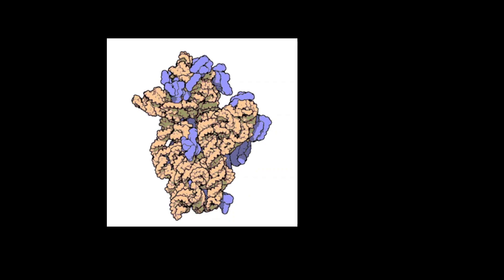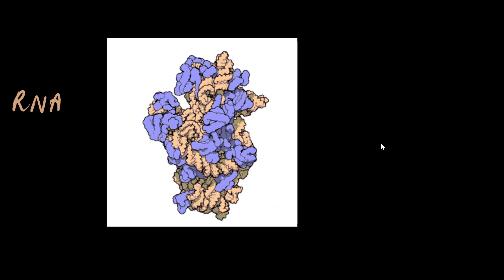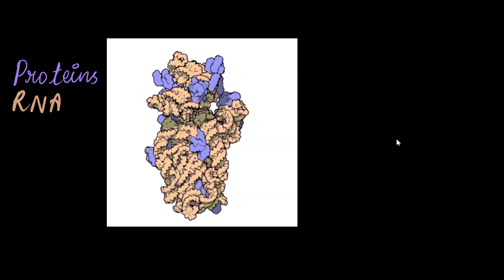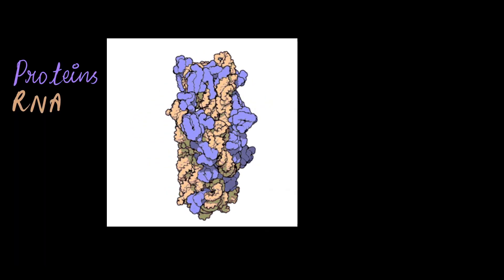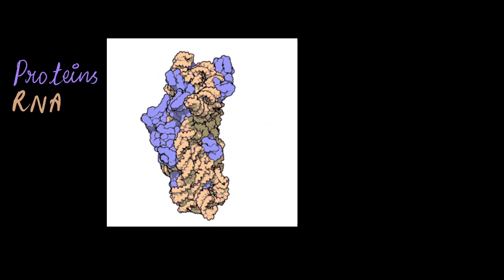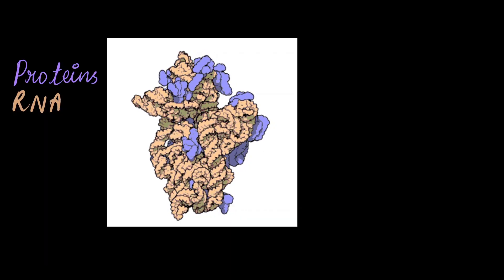Ribosomes are a group of proteins called ribonucleoprotein complexes. They are built from ribosomal RNA, or rRNA, and more than 50 different types of proteins. The rRNA is the core structure and can even perform the catalytic work during peptide bond formation, while the proteins present help to stabilize the structure.